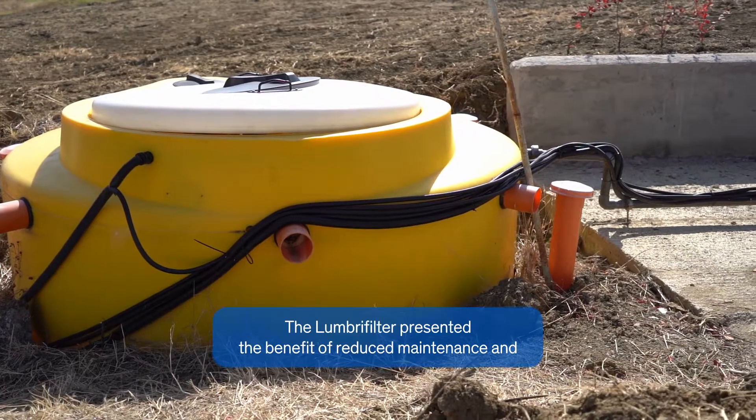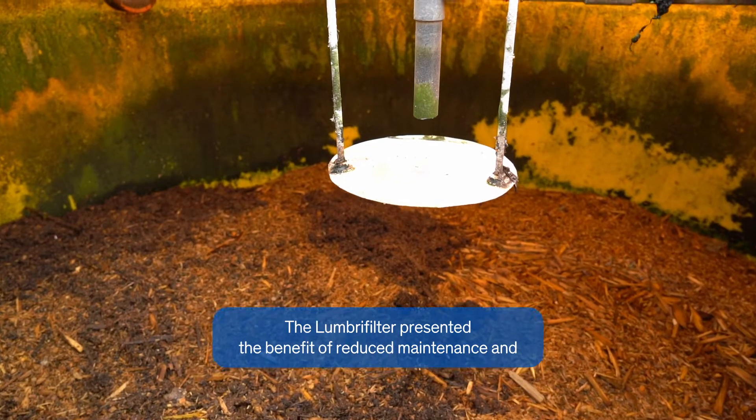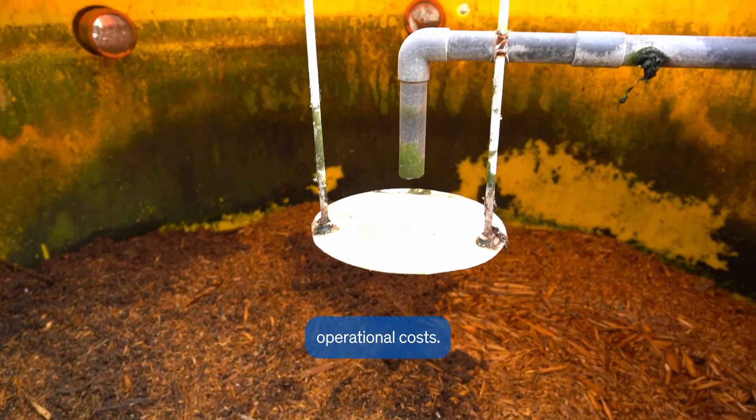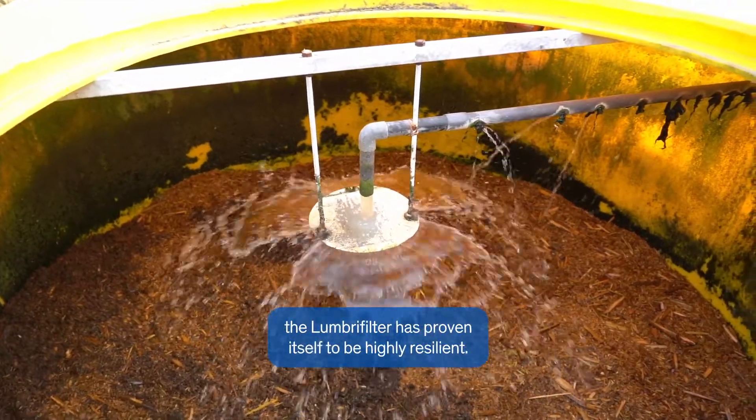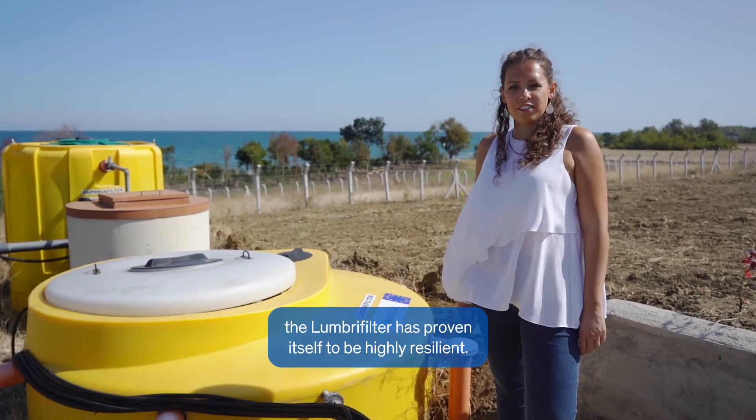The lumber filter presented the benefit of reduced maintenance and operational costs. Throughout the operation, even with varying quantities of wastewater, the lumber filter has proven itself to be highly resilient.